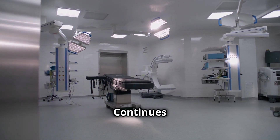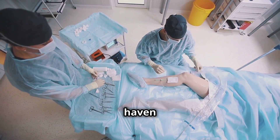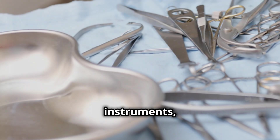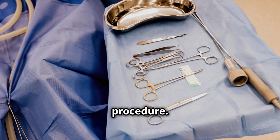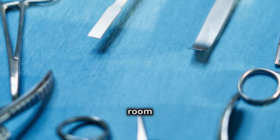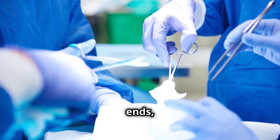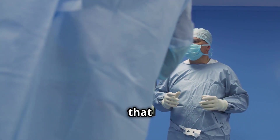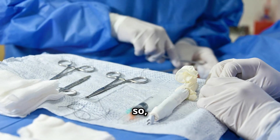The cycle continues. When needed, the instruments are retrieved from their sterile haven and carefully transported back to the operating room — the cycle begins anew. The instruments, once again glistening under the bright lights, are ready to be used in another life-saving procedure. The journey of a surgical instrument is a continuous loop, from the sterile field of the operating room to the depths of the sterilization department and back again. It's a journey that never ends — a cycle of cleaning, inspection, sterilization, and storage that ensures every patient receives the best possible care in the safest possible environment.